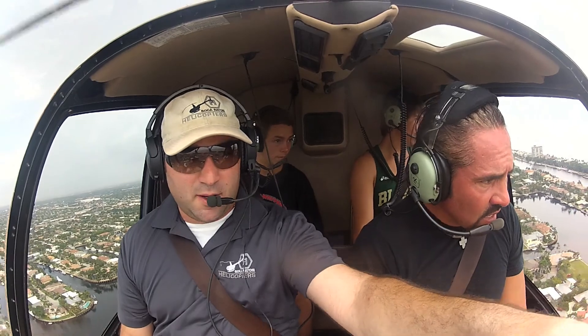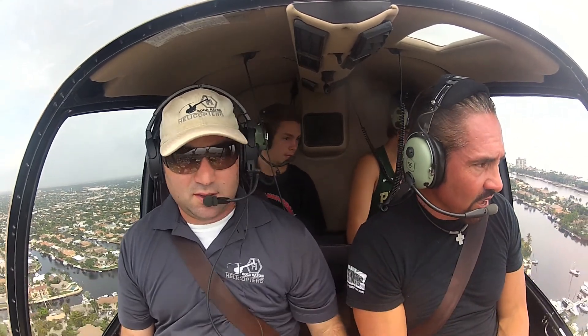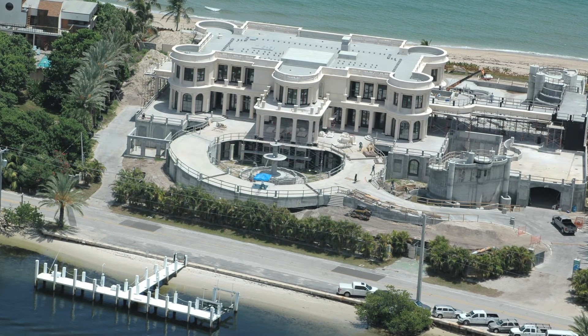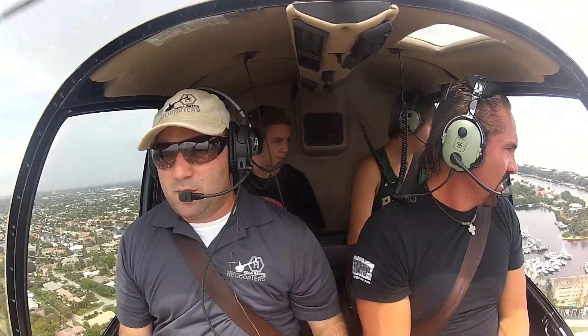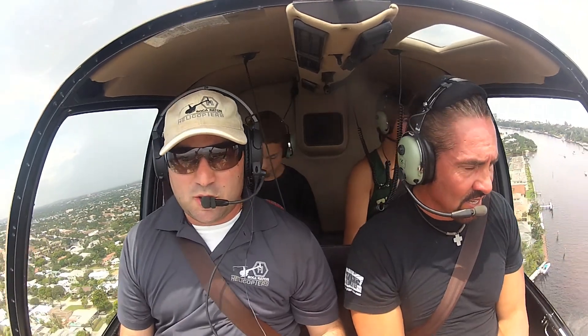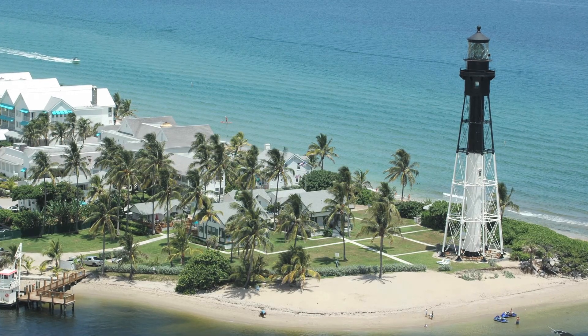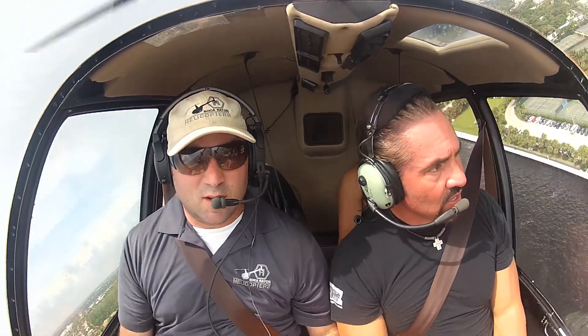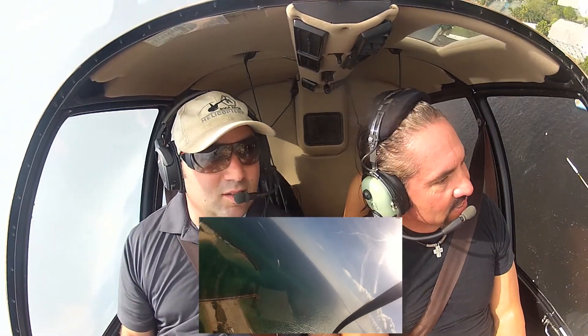My new house on the left with a helipad on top, right next to your house right there. The Hillsboro Inlet right in front of us. We're going over the corner of the inlet, the Palm Beach Lighthouse. Wow, that's pretty awesome. This is amazing.